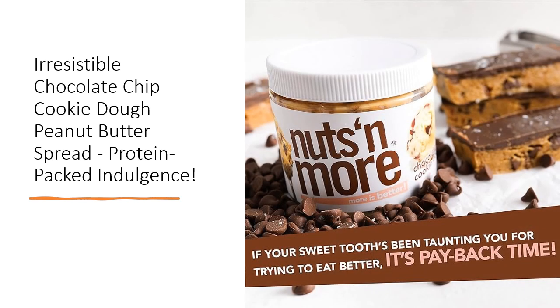Say goodbye to cravings and hello to healthier eating habits. This high-protein snack doubles as a convenient health supplement, dessert, or meal replacement.